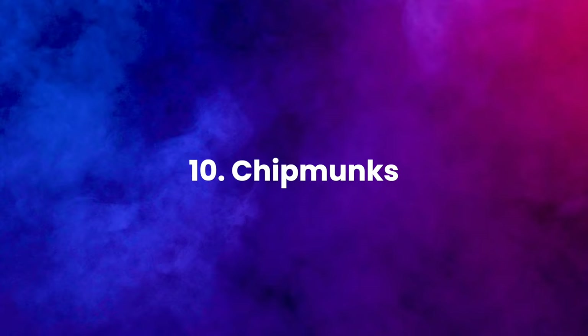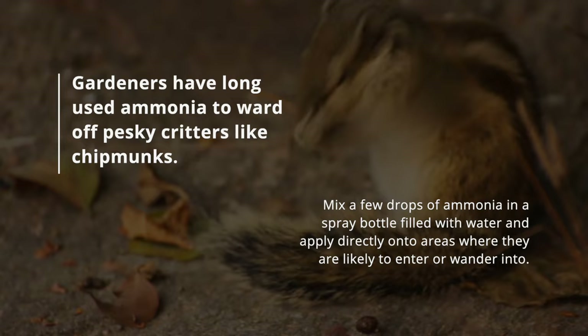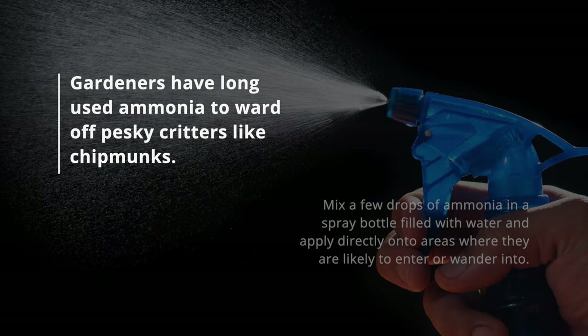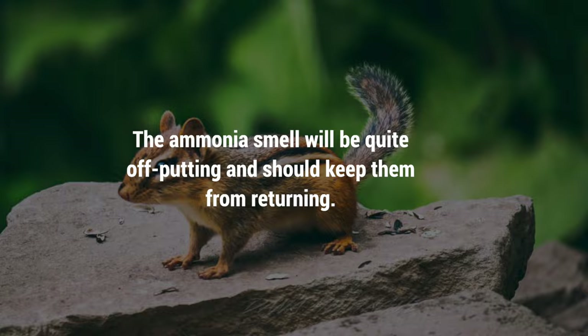10. Chipmunks. Gardeners have long used ammonia to ward off pesky critters like chipmunks. Mix a few drops of ammonia in a spray bottle filled with water and apply directly onto areas where they are likely to enter or wander into. The ammonia smell will be quite off-putting and should keep them from returning.